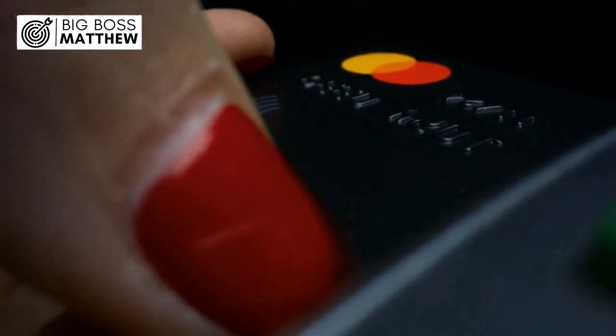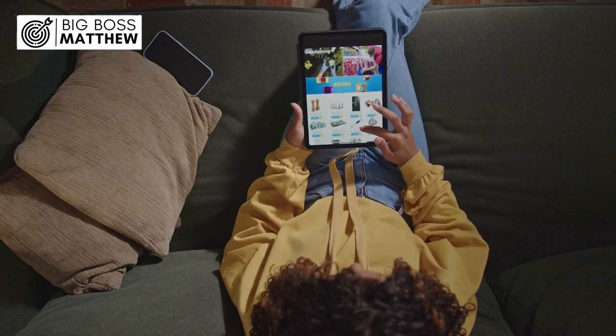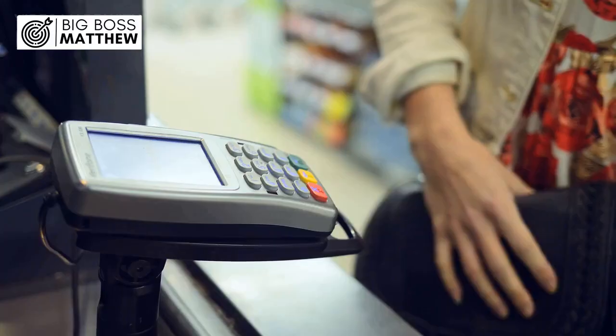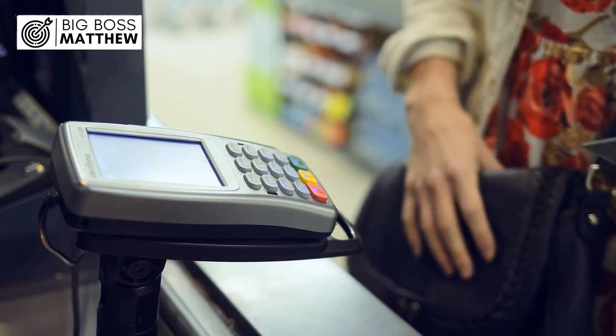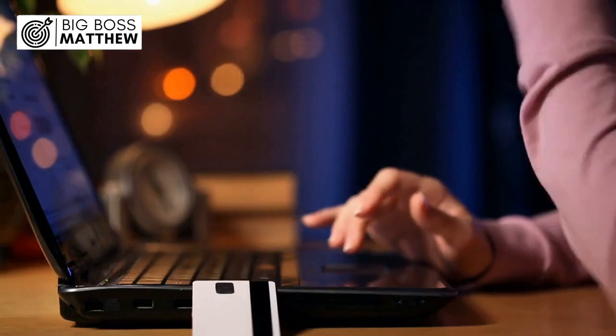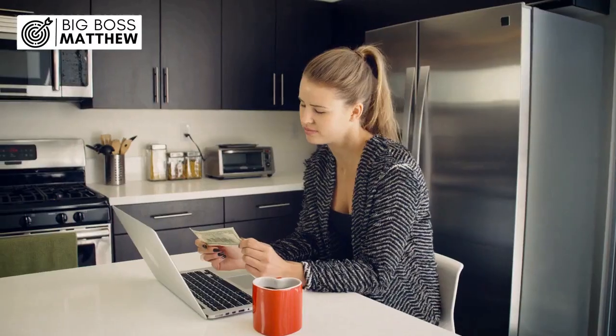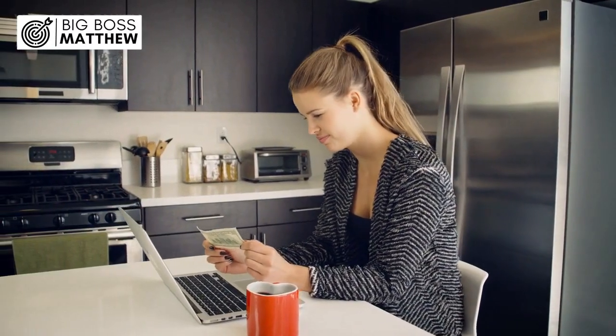To illustrate, consider a scenario where Sarah receives her new debit card in the mail. Excited to make her first online purchase, she eagerly navigates to her favorite online store, only to be met with disappointment when her card is declined. Confused, she contacts her bank, only to learn that her card has not been authorized for online use. Despite her frustration, Sarah comes to understand that this measure is in place to safeguard her finances from potential cyber threats.